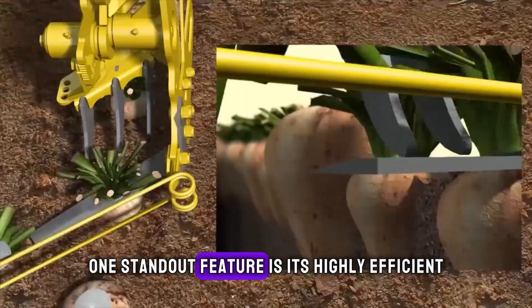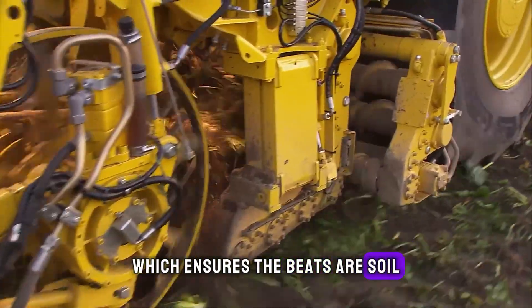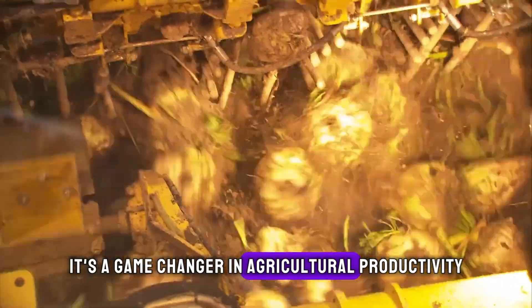One standout feature is its highly efficient cleaning system, which ensures the beets are soil-free and ready for the market. It's a game-changer in agricultural productivity.